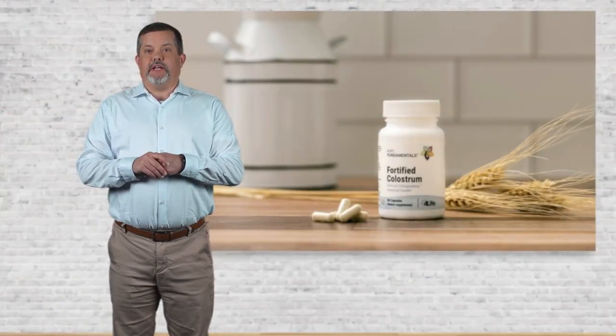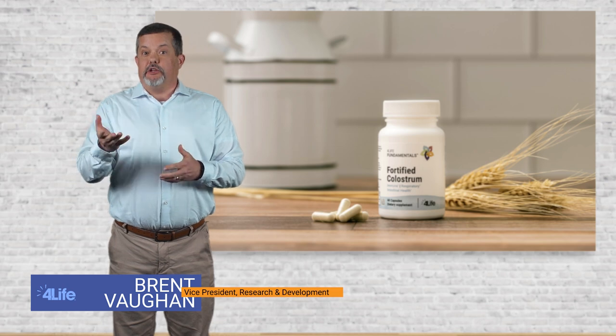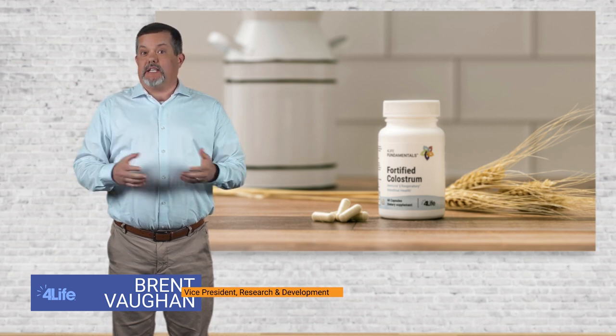Hello, everyone. I'm happy to be here today as a steward of a great new 4Life product and to talk to you about some of the benefits and the science behind them.